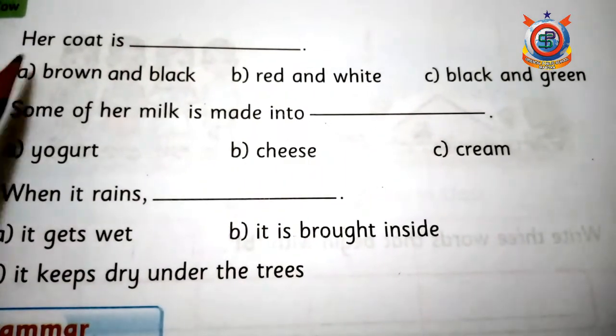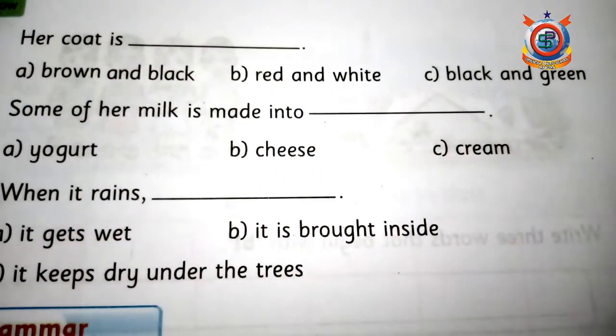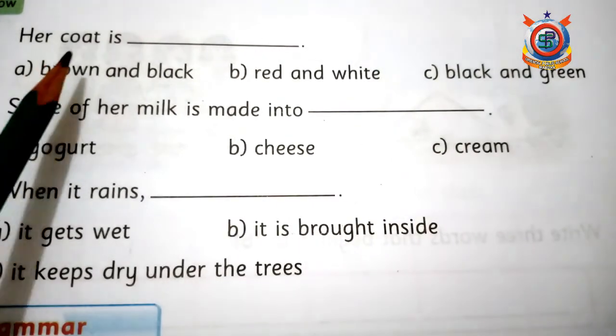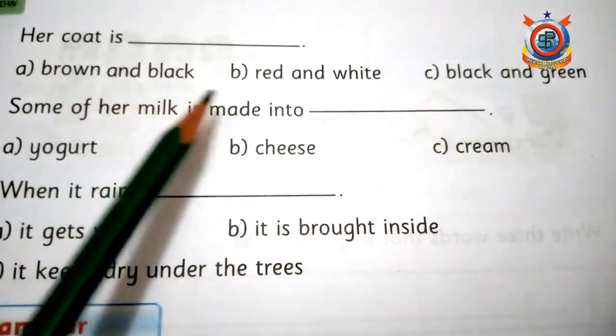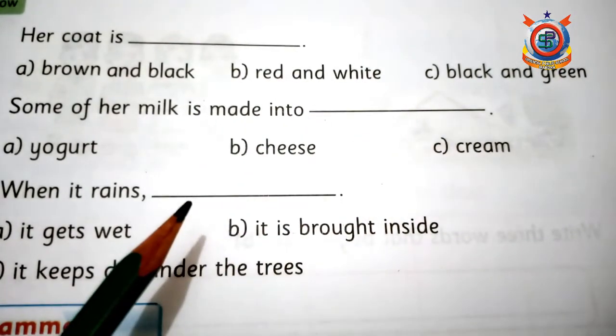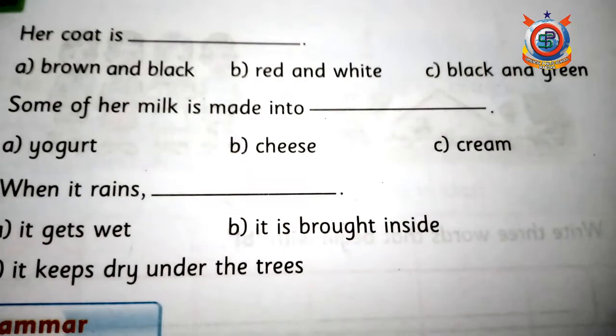Okay, next: 'Her coat is —' اچھا coat کا ضروری نہیں کہ یہی مطلب ہو جو ہم پہنتے ہیں — جانوروں کی skin کے لیے یہ word use کیا جاتا ہے۔ 'Her coat is brown and black, red and white, or black and green?' Correct answer is red and white.